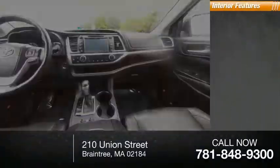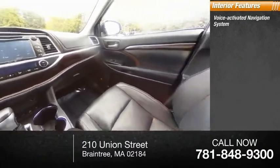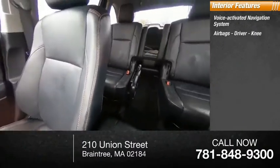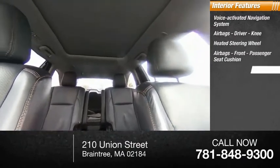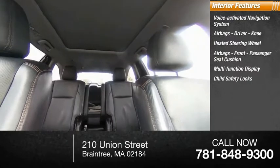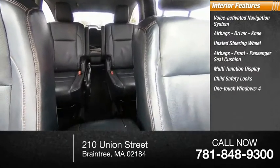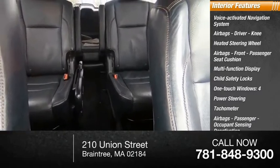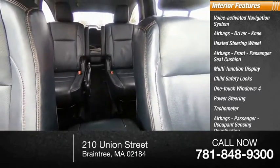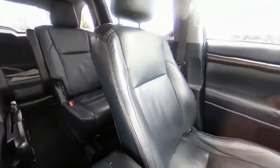Inside you'll find a voice-activated navigation system, airbags — driver, knee, front passenger seat cushion, and passenger occupant sensing deactivation — a heated steering wheel, multifunction display, child safety locks, four one-touch windows, power steering, and tachometer. This beauty will make even your house keys jealous.